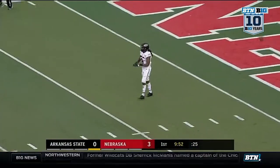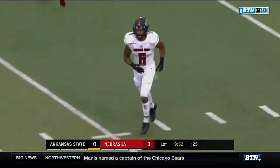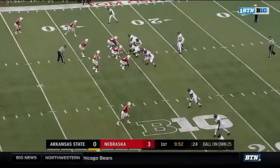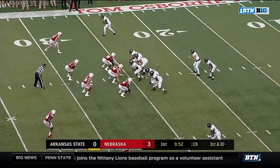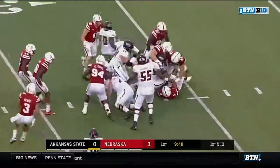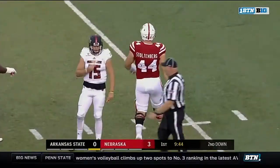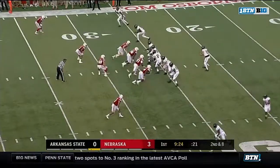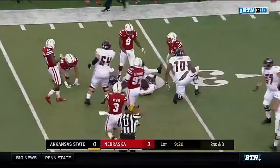The kickoff floats over the head of kick returner Chauncey Mason. Carlos Davis — twin brother Khalil — the twins turned 21 a couple weeks ago. First and ten for Hansen. This is Warren Wand, all five-foot-five of him, listed at 180 pounds. Hansen fires quickly and connects with Omar Baylis.